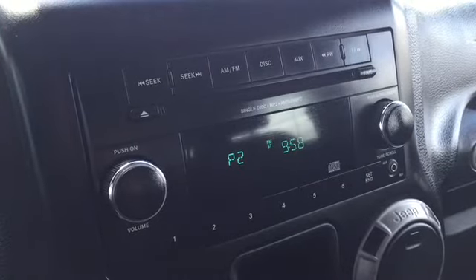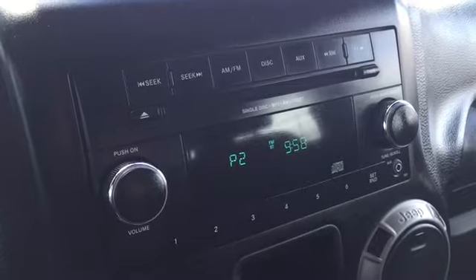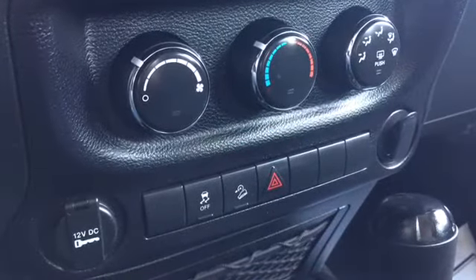Your dashboard houses your entertainment features including radio options with six channel presets for your favorite station, as well as a CD player for those classic discs and an aux cord plug-in so you can play the tunes in your iPod. Below that are your climate, traction, hill descent and four-way flasher controls.